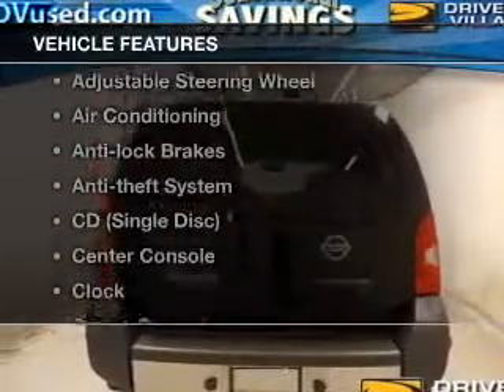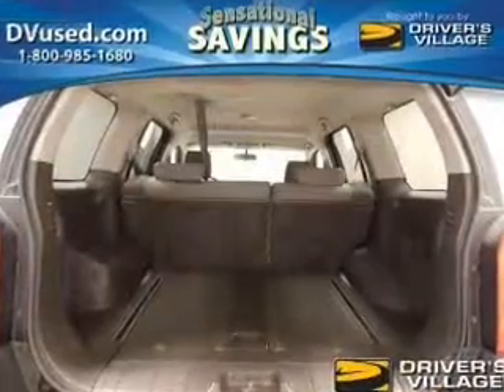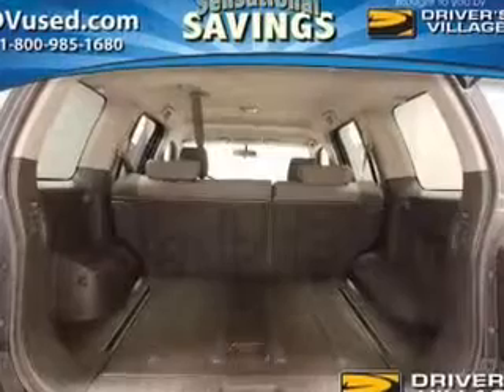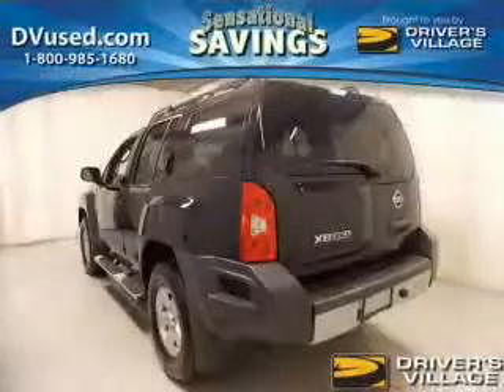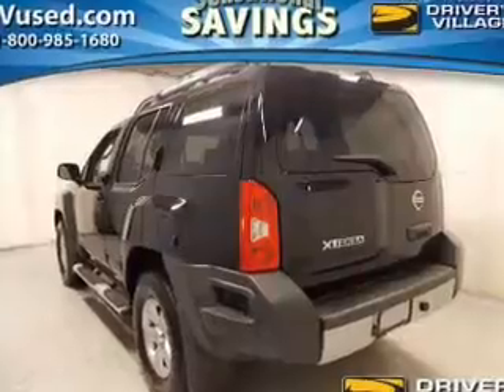And with these notable features, you won't want to miss out on the opportunity to own this amazing ride. Power windows, cruise control, an AM-FM stereo, power steering, and adjustable tilt steering wheel, air conditioning. Call today to schedule a test drive.